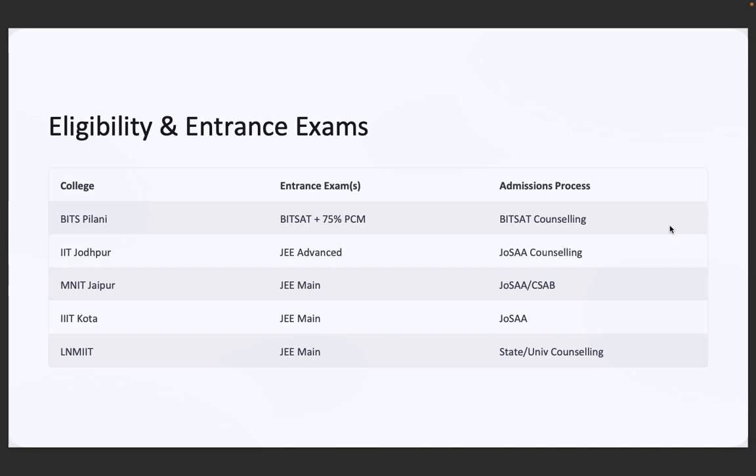Now, which is the best college for you? Here's a cheat sheet. Top scorers in JEE Advanced: go for IIT Jodhpur. Want the best average packages with research? BITS Pilani or IIIT Kota. Looking for max ROI with less fees? Try JNU Jaipur, UEM Jaipur, or MNIT. Prefer private campuses with strong infrastructure? Consider Manipal University, JKLU, or VGU Jaipur. Your college should match your marks, your money, and your mindset.